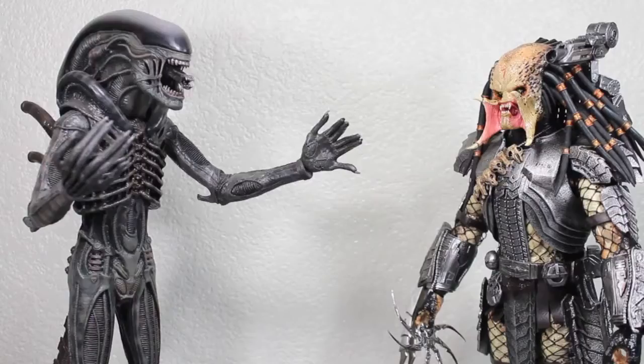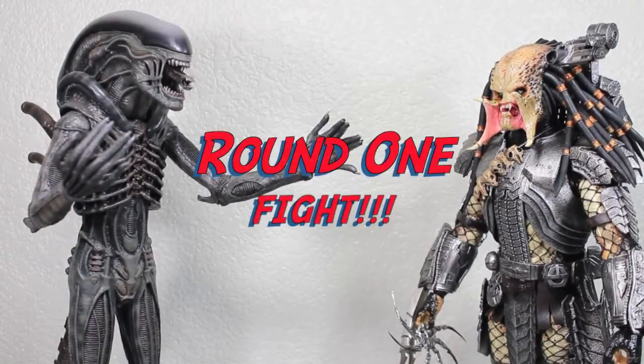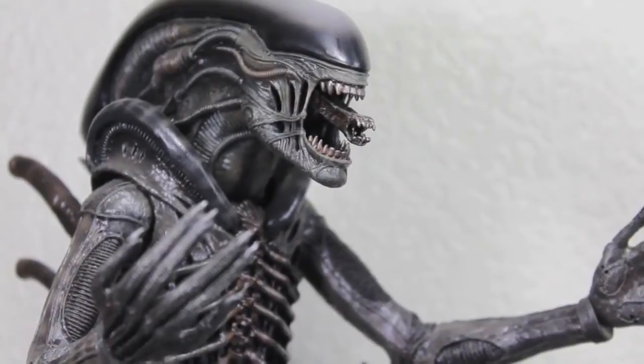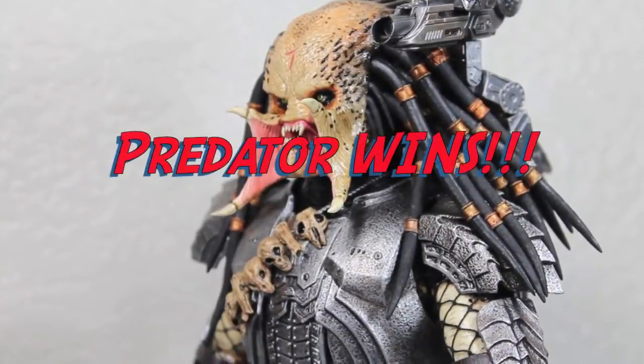Alien vs. Predator Round 1 Fight! Trash talking round! Yo mama's so fat, it takes a power loader to feed her! Hey, you killed my mama! Yes I did! Predator wins!